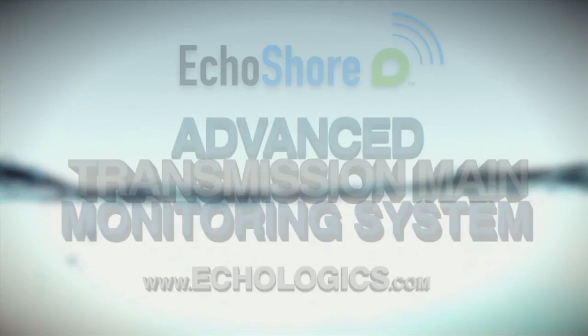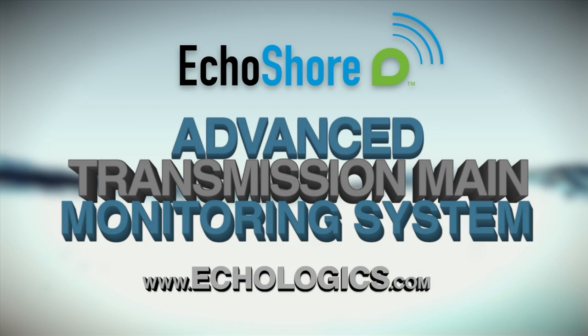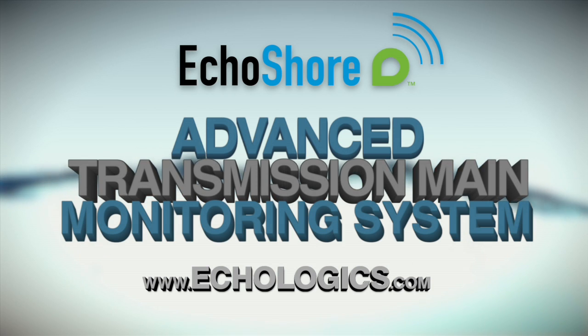To learn more about the Echo Shore system and other products and services from Ecologics that can help you save time, money, and water, visit ecologics.com.